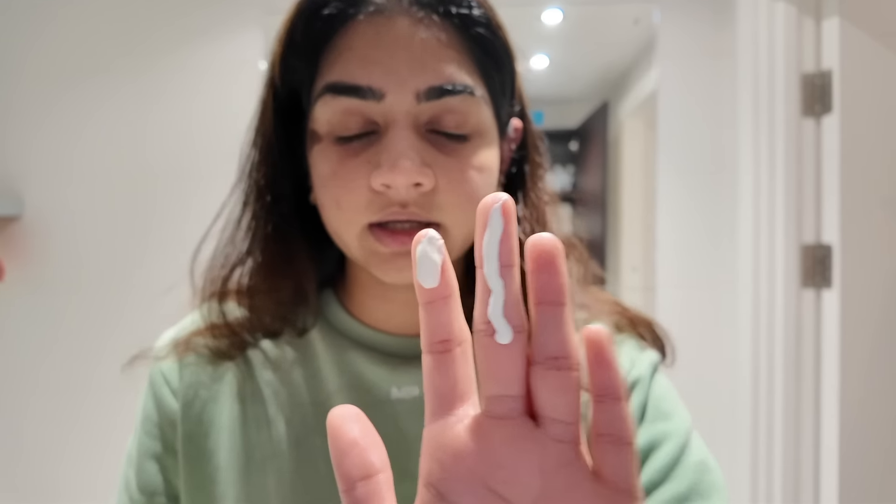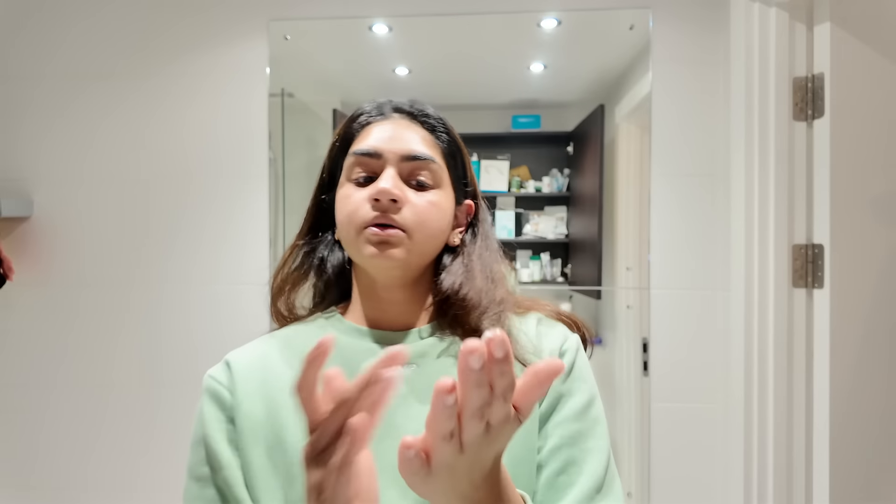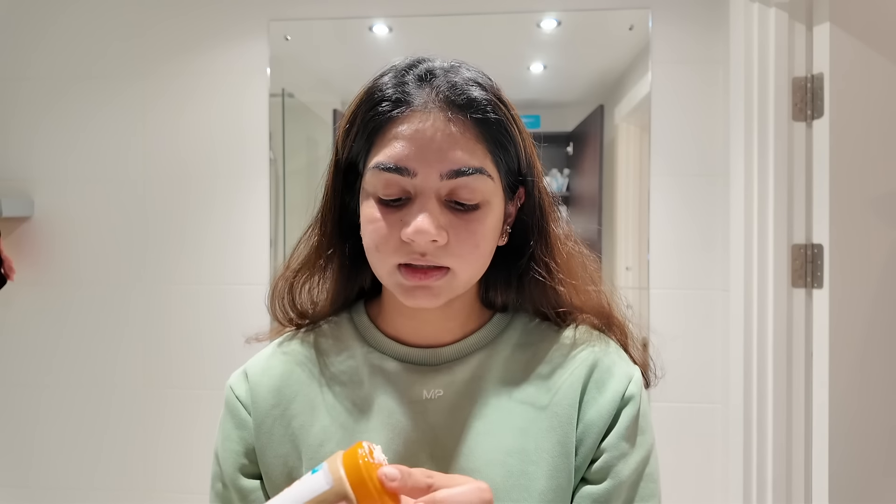The Bioderma SPF 50 has very good coverage and is very thin with a liquid texture. It is much lighter compared to the Garnier which is thicker. If you apply a thick sunscreen you may get a white cast, but the whiteness will absorb a little bit.